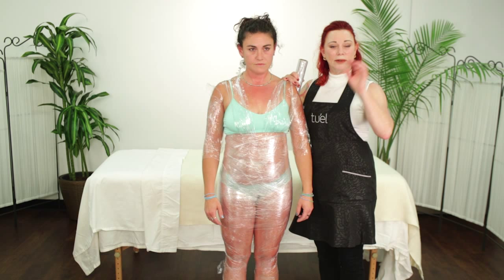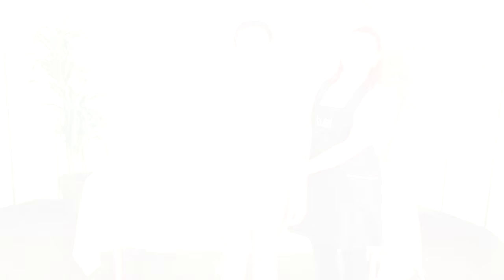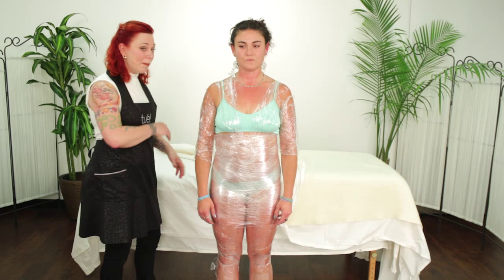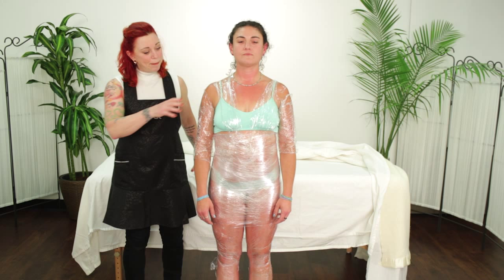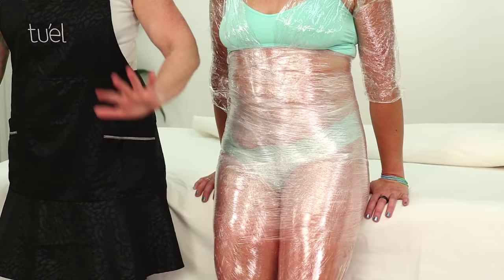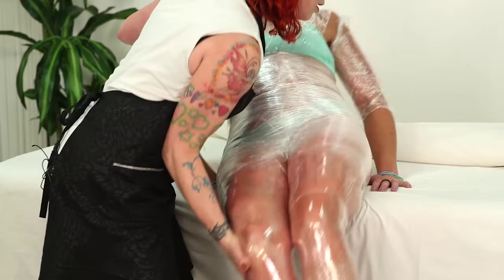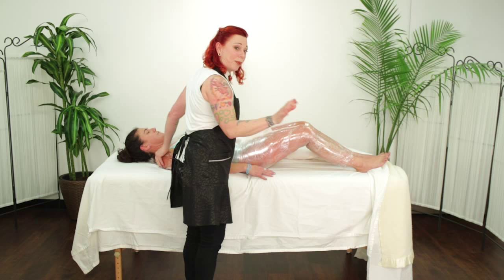Now the really fun part is getting them on the table — it's exciting for everybody. Peel the blankets and sheet away, have the client back up to the table and put their hands down on the table. It's all about leverage — lean back. You would be surprised at the large clients you can get on the bed just like that. You can't do it with muscle; you have to do it with leverage.